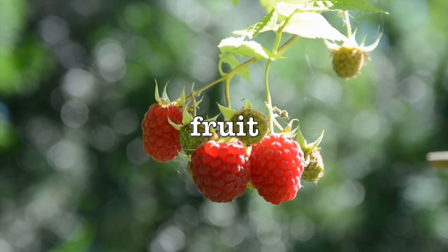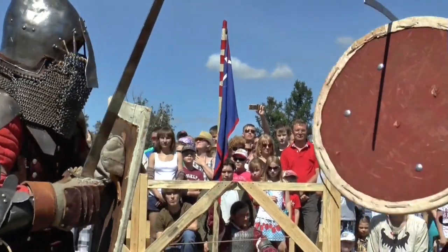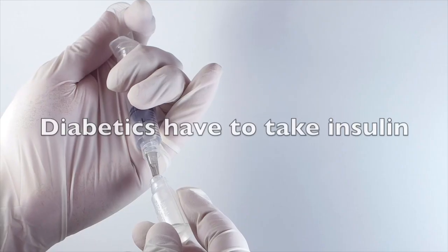I was diagnosed with diabetes four years ago and never during that time have I not eaten carbs for one day. There are carbohydrates in basically any food — fruit, cookies, pancakes. To combat any carbs diabetics eat, we have to take insulin.